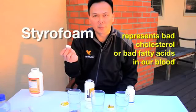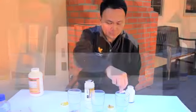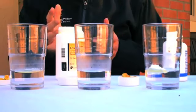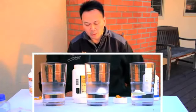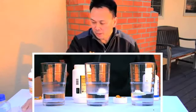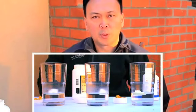This is styrofoam representing bad cholesterol, and this is an oil-based product. The good fatty acids in the fish oil are going to break down the bad fatty acids. You can see it's starting to break down — meaning the good fatty acids are breaking down the bad ones. Using the three fish oils, you'll see some won't really do much.